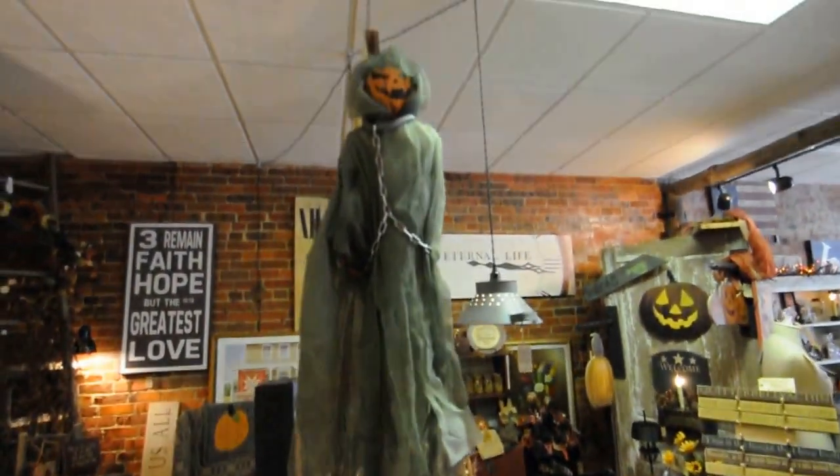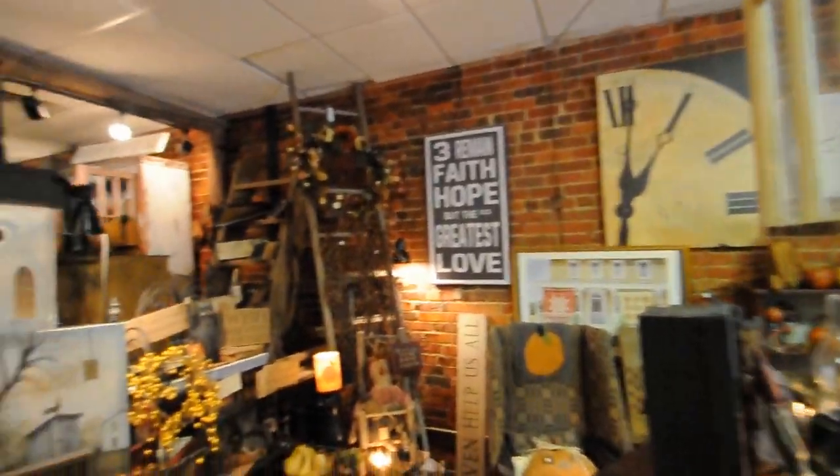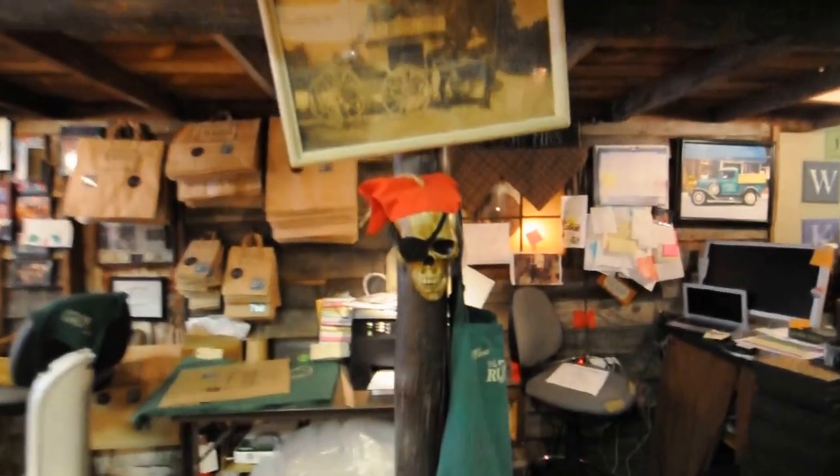And look at that skeleton up there — oh my goodness. Artwork on the walls. Wow, it is so beautiful in here. Check that out right there, would you?